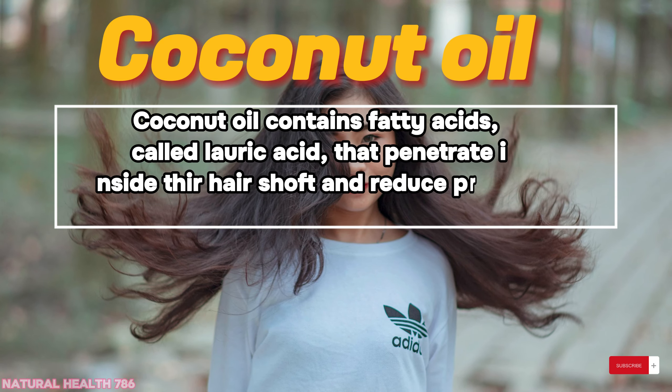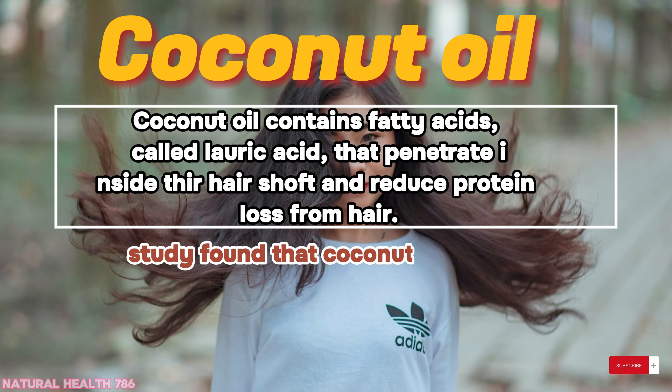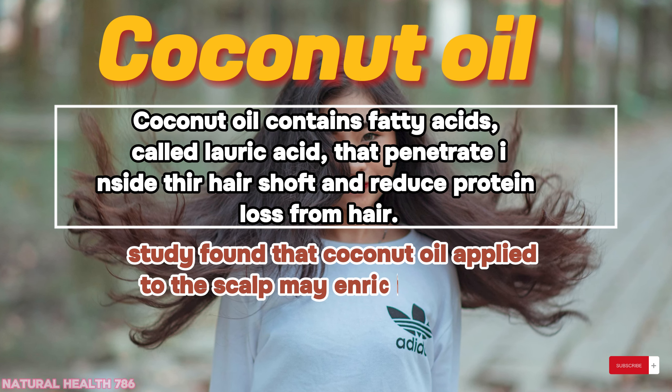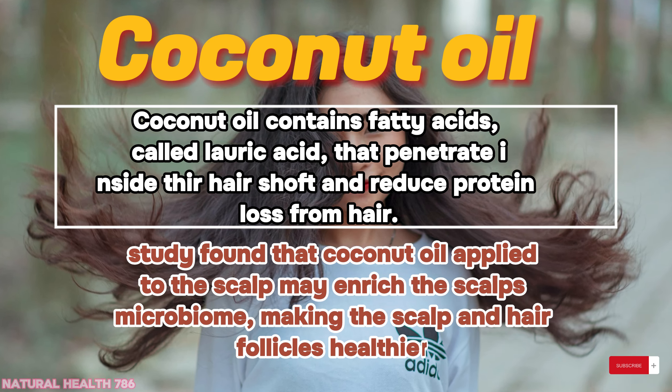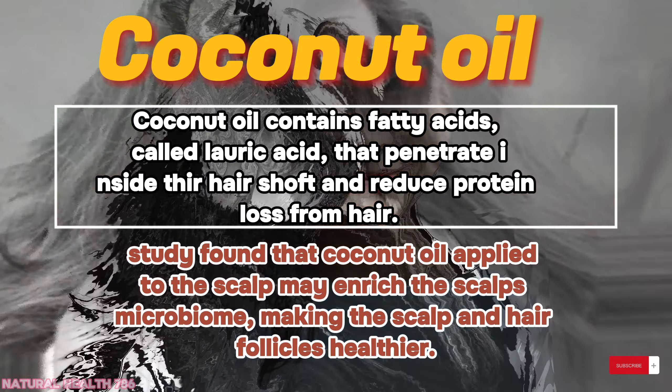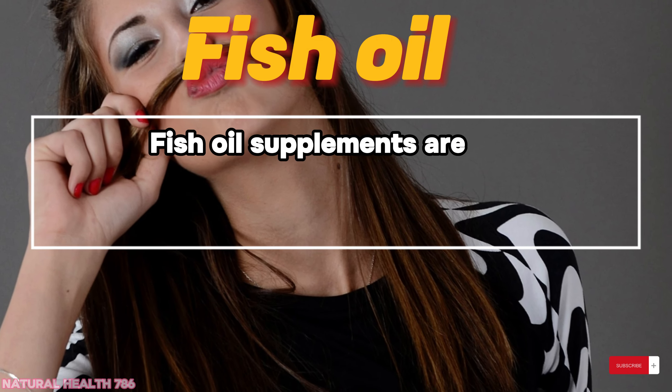Coconut oil: coconut oil contains fatty acids called lauric acid that penetrate inside the hair shaft and reduce protein loss from hair. A study found that coconut oil applied to the scalp may enrich the scalp's microbiome, making the scalp and hair follicles healthier.